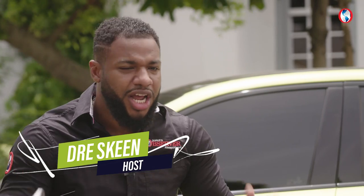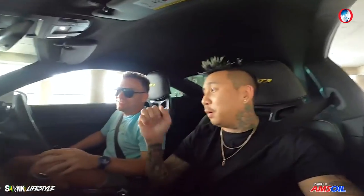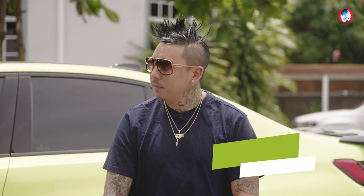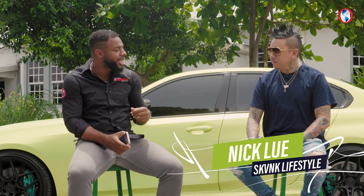What's up guys, just two minutes where we do a quick interview — not long, straight to the point. This week we have Nick Lou with us, aka Skunk Lifestyle, Boss Fresh, Panda Boss, and the owner of this magnificent beauty behind us. Nick, what's up? Big up bro.